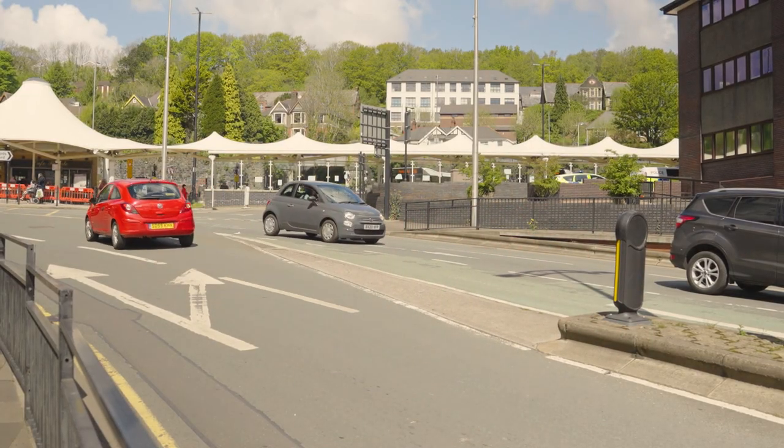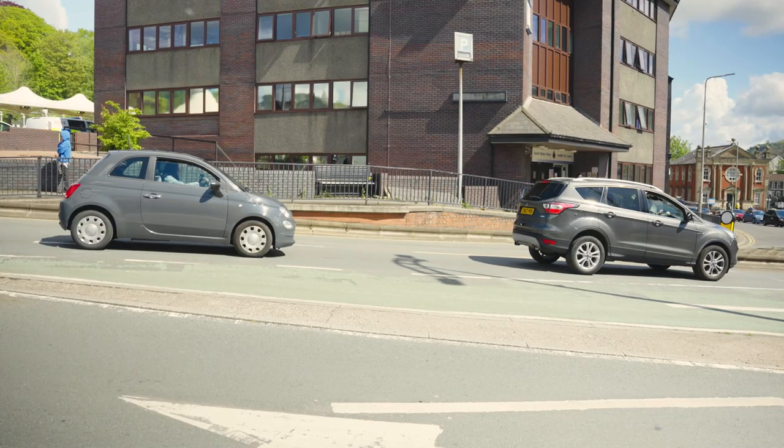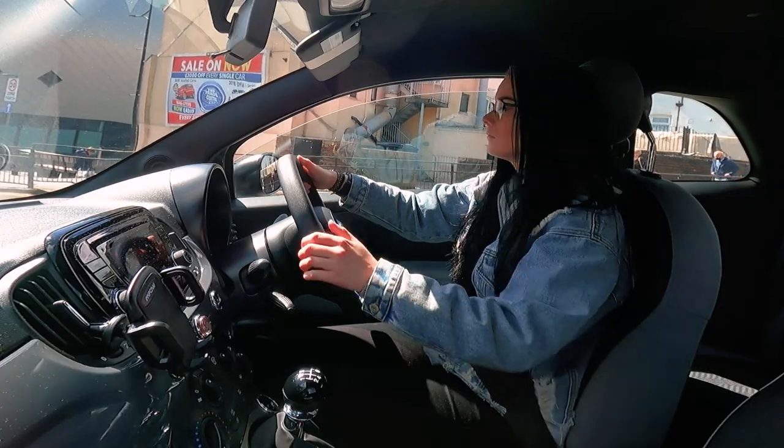When you stop at a red light, unless it's likely to be a short wait, put the car in neutral and pop on the handbrake. This grounds the car and keeps it steady, as well as giving your legs a rest.